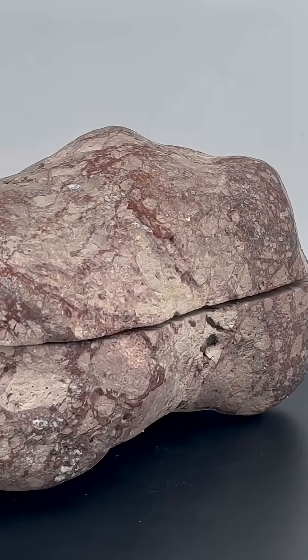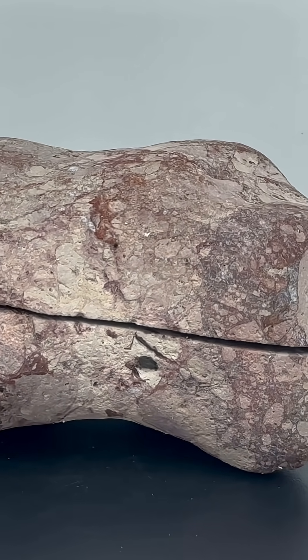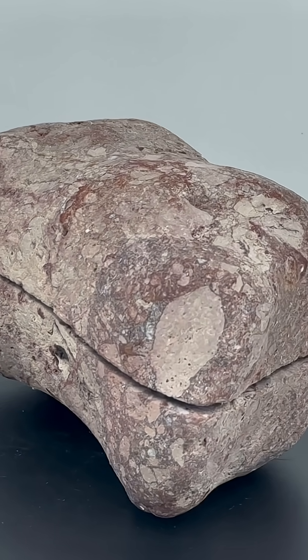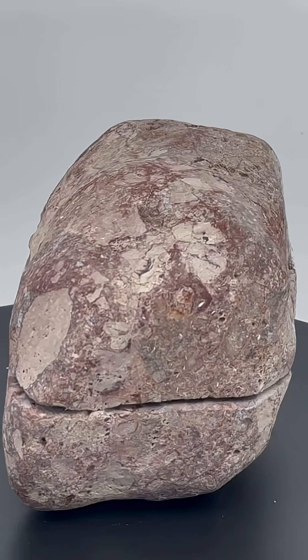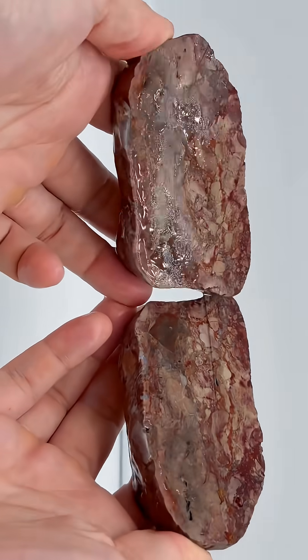Right, next up we've got this rock. From the outside we can see a clear brecciated pattern — there's lots of stones, it maybe is a conglomerate, it's a little bit hard to tell. But from the side that we looked at, most of those clasts look quite angular. So let's take a look at the inside.